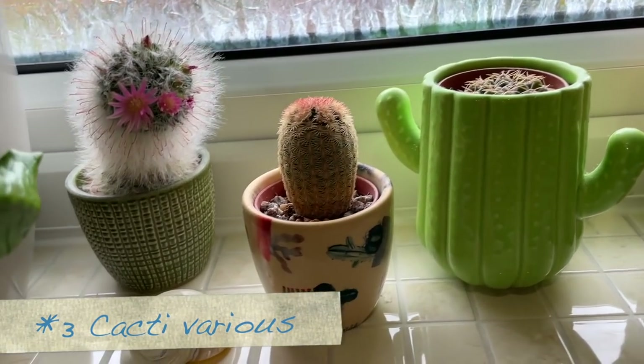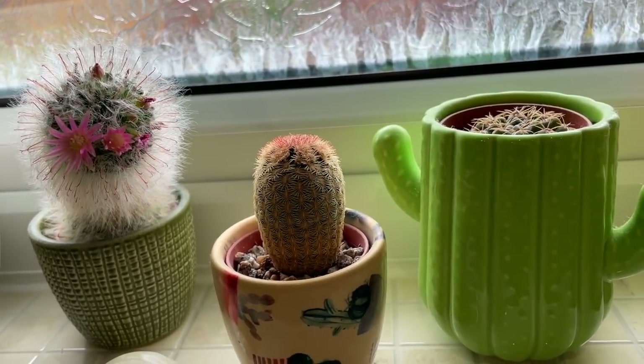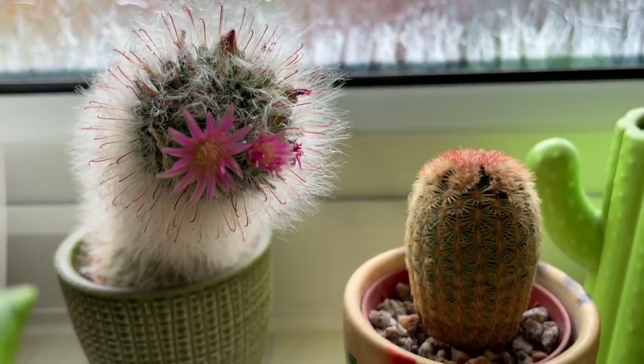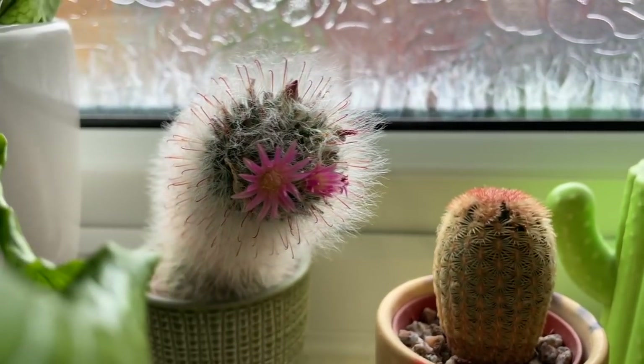And then I've just got a couple of cacti — this one's flowering. I've had most of these for at least two years. This one likes to bend towards the light so I have to keep rotating it, but it does flower every year. It does look a bit funny though.